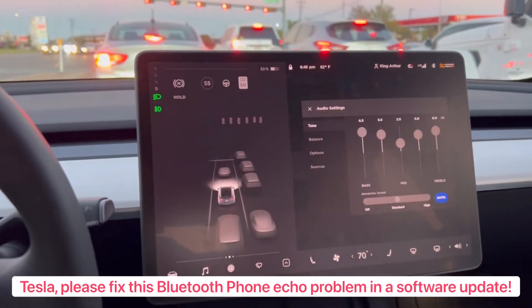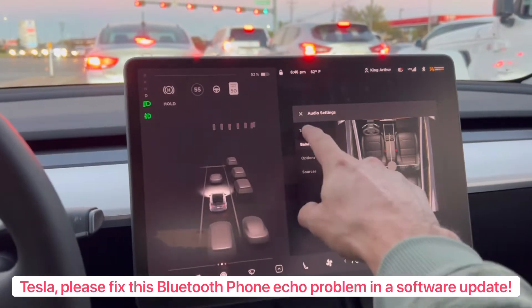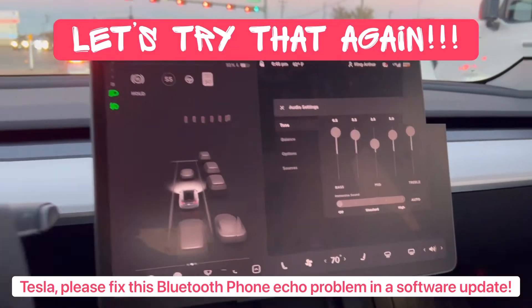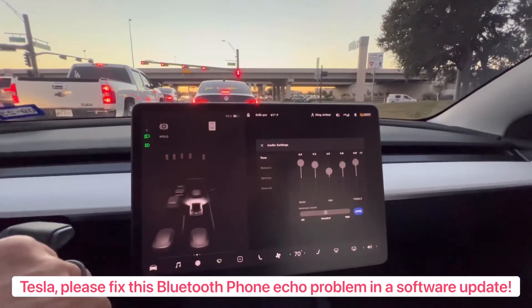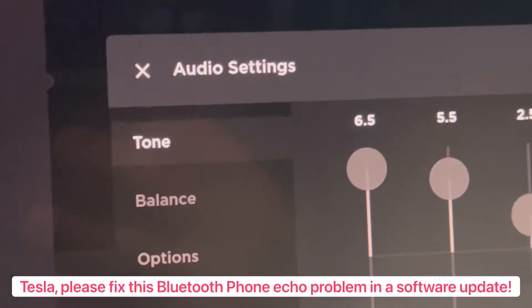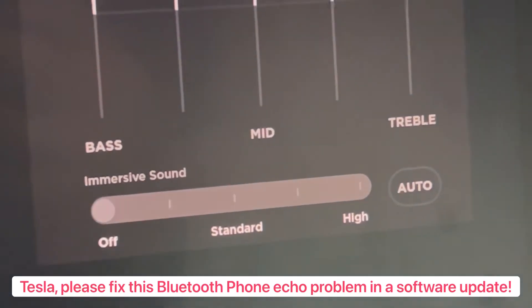But if I go into audio settings and I go to options — well, no, actually, right here under tone. And I just toggle the immersive. So, again, if somebody's on the phone with you and they're complaining that they can hear themselves echoing back, this is what you do: Tone under audio settings, immersive sound, off.